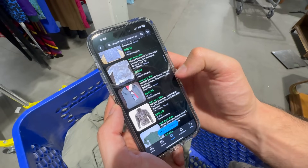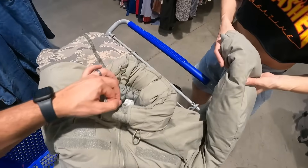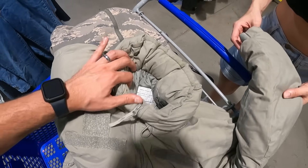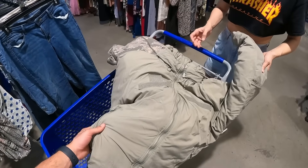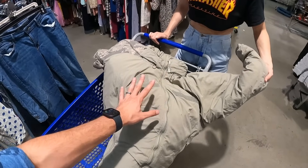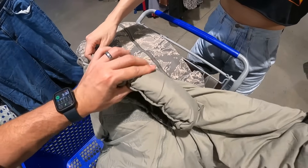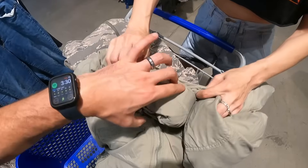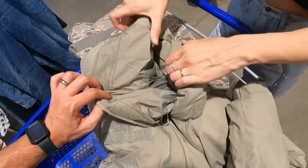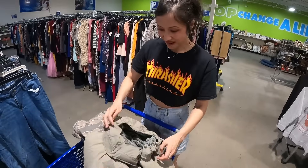Bolo brand! So update on the parka — extreme cold weather, Generation 3, Layer 7 — listed at about $140, sold. We're going to get between $100 and $150 for this bad boy. With these you just want to make sure the packable hood is in there — I feel it, undo that and it rolls out. This one doesn't even unzip. Looks clean.